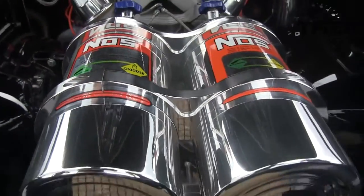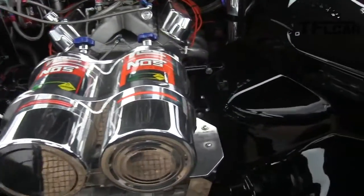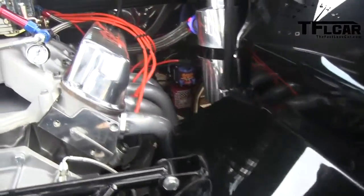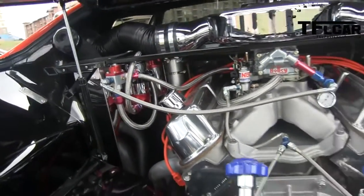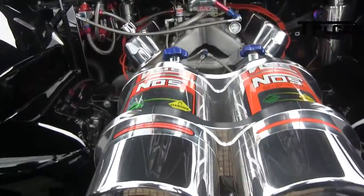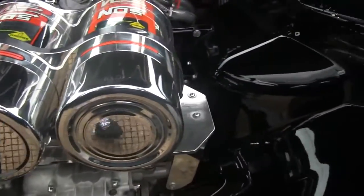It's a '72. The 351 Cleveland was gone from the car when I got it — it was a retired race car. So I took that out and put in a stroked Windsor, a 408 cubic inch Windsor with a little bit of nitrous on it. So it's a little healthier than it was stock.